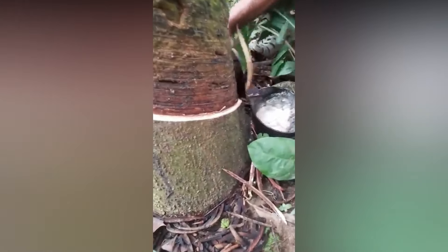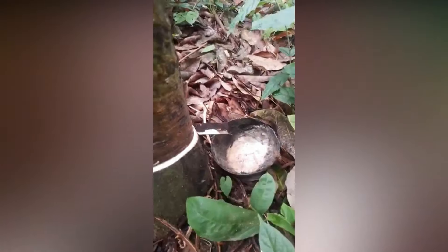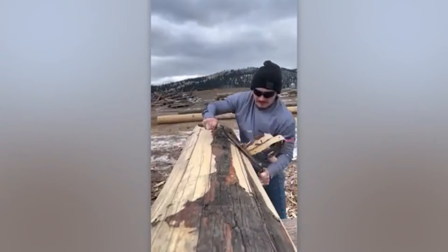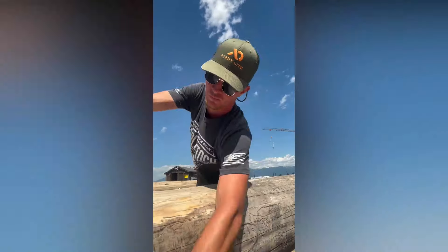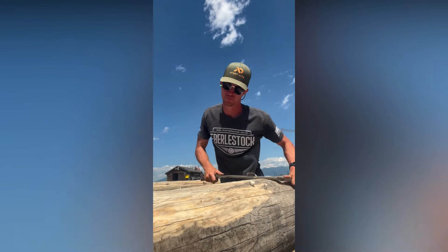This rubber tree is harvested for natural rubber and all the delicate work is done entirely by hand. There are no numbers that can capture how talented this guy is. It feels more like a stress relief toy than actual labor.